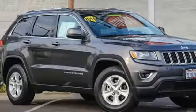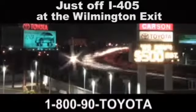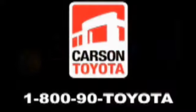See it for yourself when you take it for a test drive. Giant Carson Toyota, just off I-405 at the Wilmington exit in Carson, California. Take us for a ride.